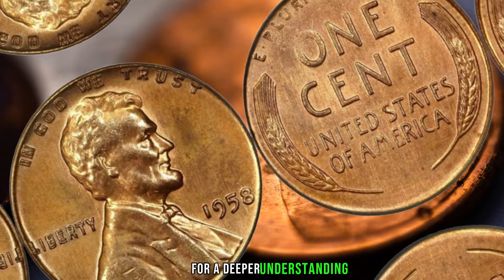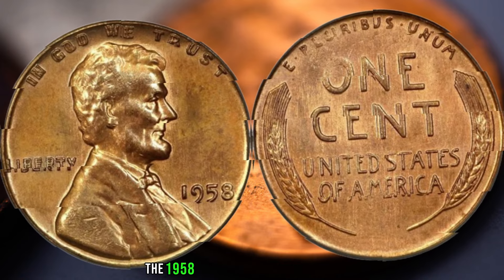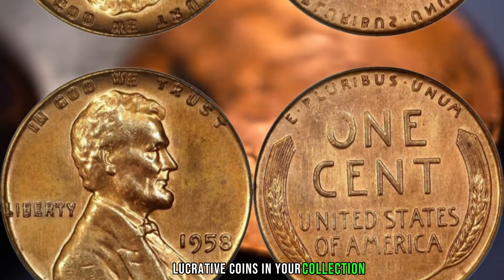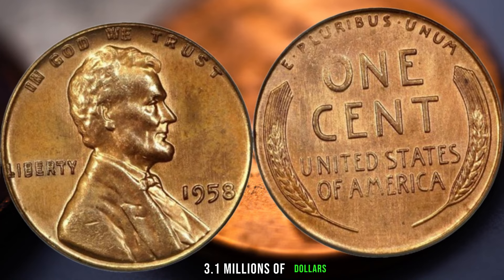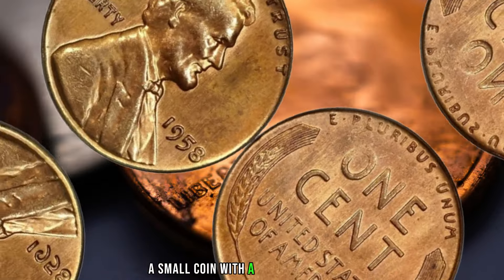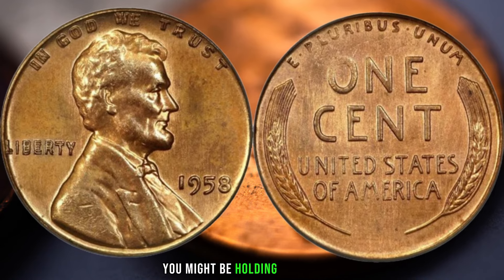We've consulted coin experts and enthusiasts to share their insights on what makes the 1958 no-mint mark wheat penny so valuable, and how you can identify these potentially lucrative coins in your collection. Finally, this penny's value in the market is 3.1 million dollars. There you have it, folks — the 1958 no-mint mark wheat penny, a small coin with a million-dollar mystery. Check your coin jars, collections, and old piggy banks — you might be holding a hidden fortune.